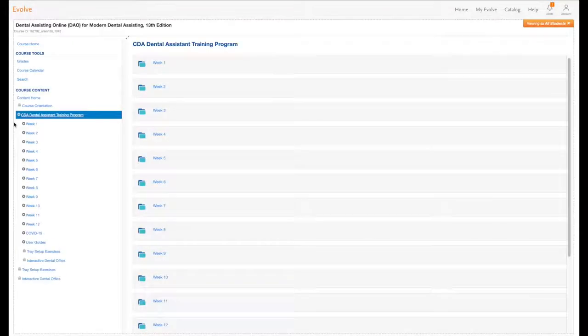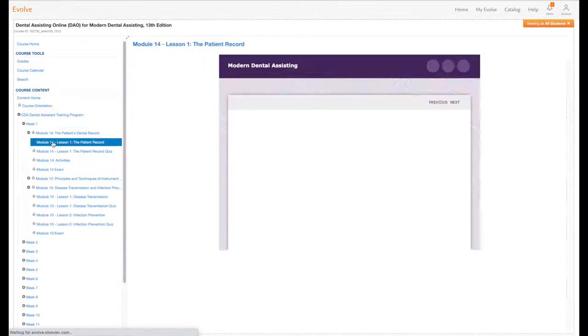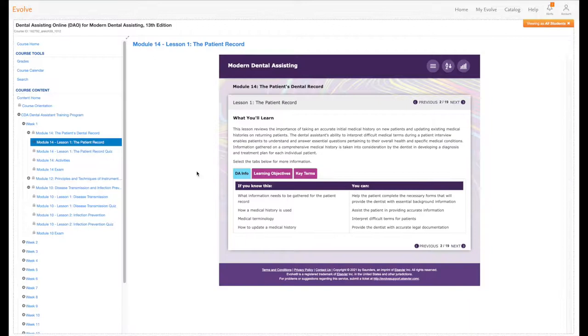Here's a sneak peek of the training. Within the learning platform, you can easily browse through course tools and content. The program is organized into 12 weeks, and each week is further broken down into lesson modules for specific focus areas. Here's an outline of one of the lessons, along with details on what your future dental assistant will learn and how that lesson can be applied in the dental office.